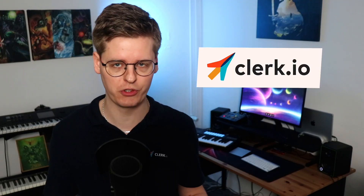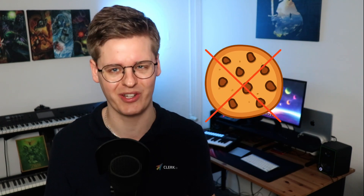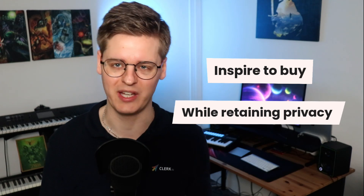Clerk.io was the first personalisation tool to go fully cookie-less. Our platform was built with privacy in mind and can show the best possible results without the need for any cookies or other sensitive data. As a baseline, the AI just needs to understand what was bought and when. This means you can inspire your customers to buy while retaining the privacy that most consumers expect from the internet today.